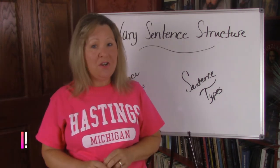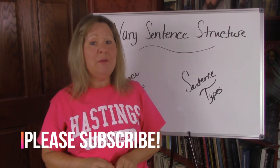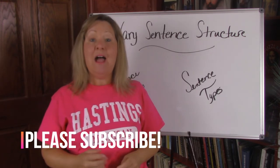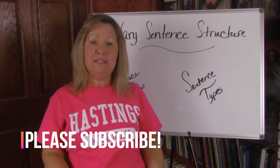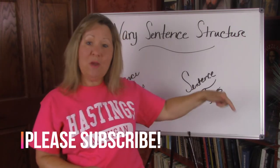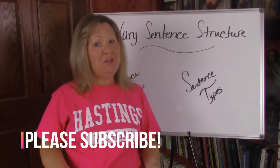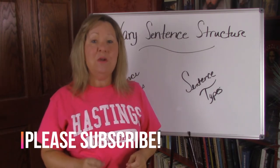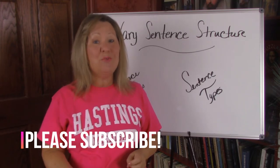Before we get started, I've noticed that most of my views are coming from viewers who are not subscribed to my channel. I want you to have notification when I put up new lessons and new videos. So please take a second to subscribe right down here in this corner, or subscribe after you've watched the video, so you can get all of these lessons and become great readers and writers.